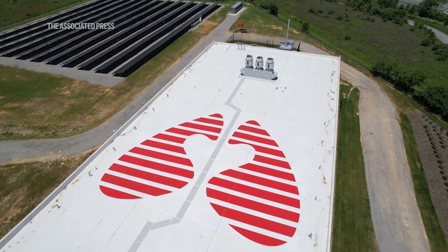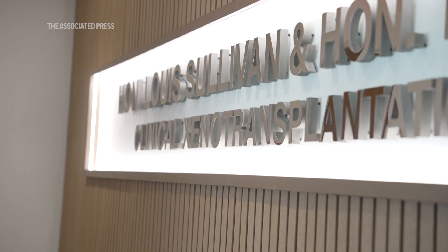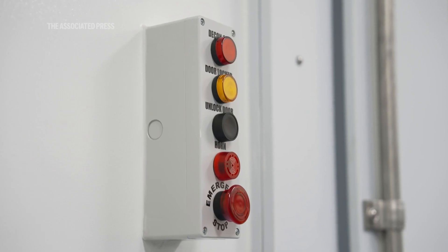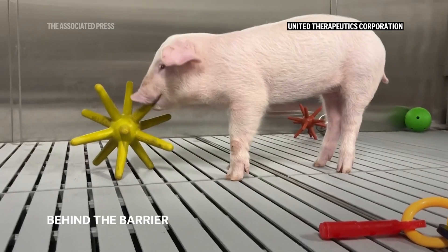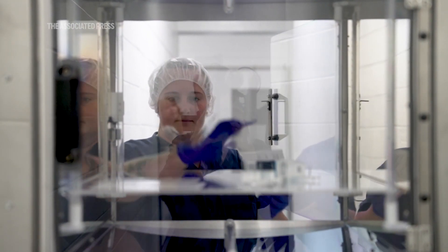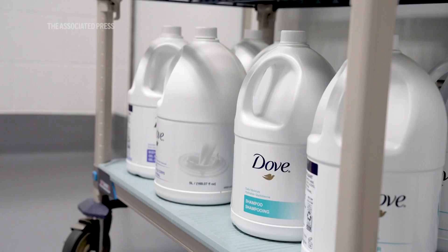United Therapeutics hopes that clinical trials are around the corner, which leads to their third facility — the first of its kind, a designated pathogen-free facility. This facility is intentionally designed to keep out and exclude pathogens that are of concern specifically for humans and/or pigs. Everything going in and out of the barrier is decontaminated with chemicals or UV light, and every person who goes in to care for the pigs goes through a rigorous timed shower to make sure no unwanted germs can get to the pigs.